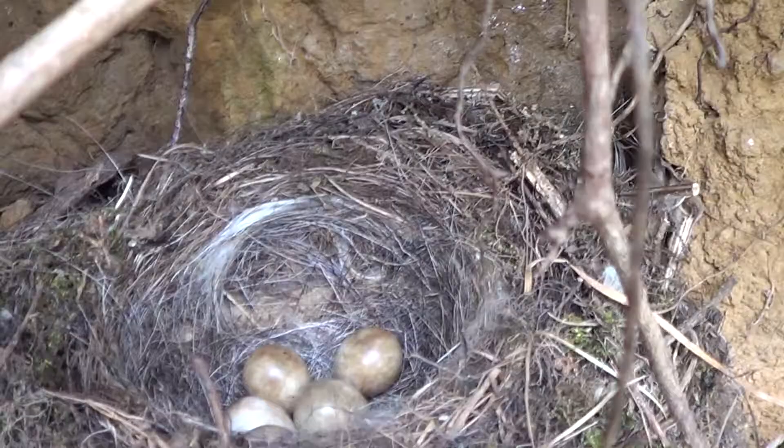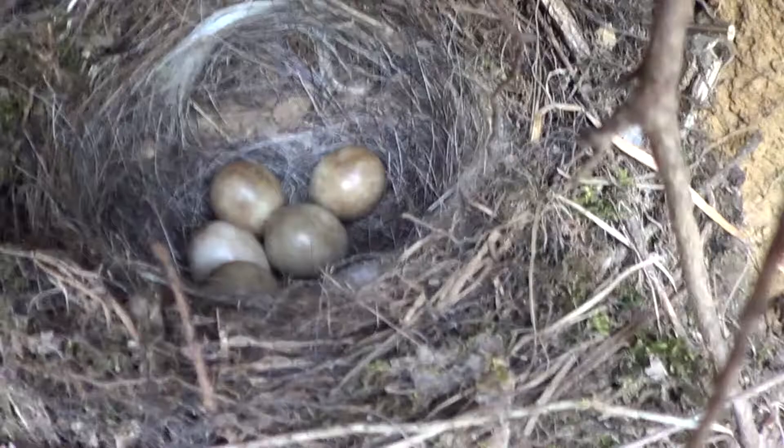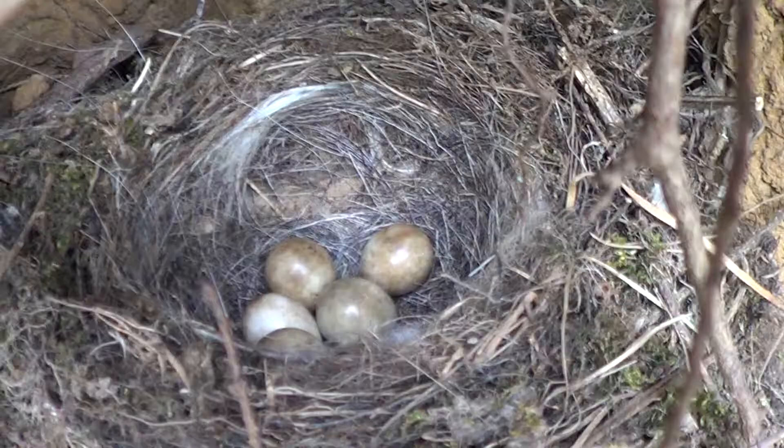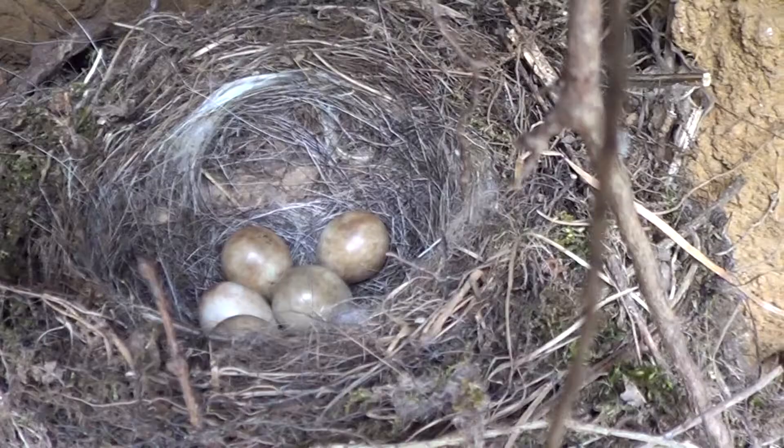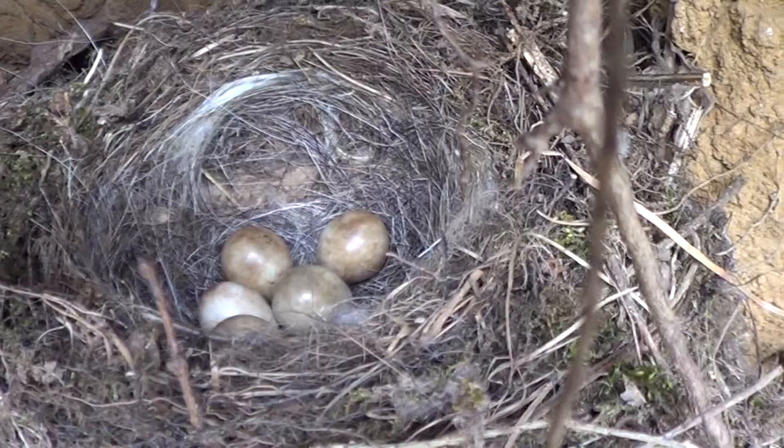This is a grey wagtail's nest. It's got five eggs in there. They can lay anywhere from four to six, and the eggs are around about one to one and a half centimetres in length. They're generally early spring nesters. You will find them alongside rivers.